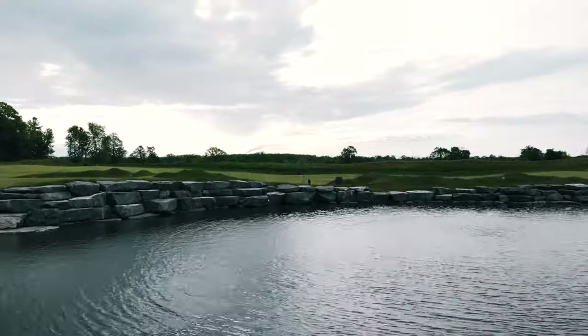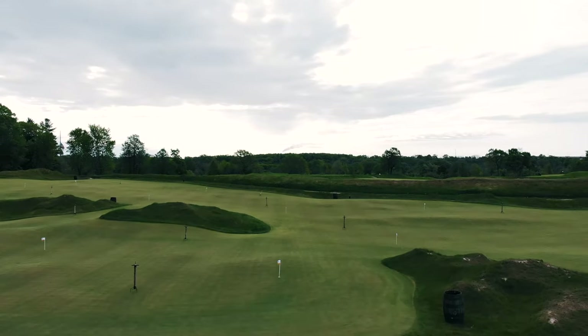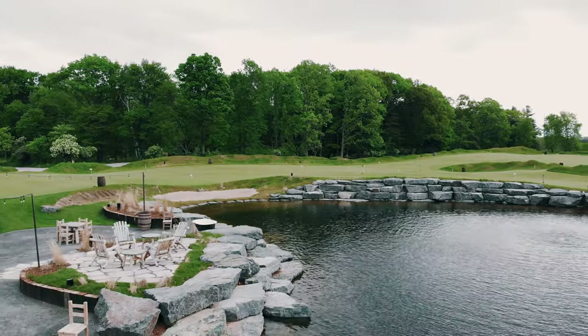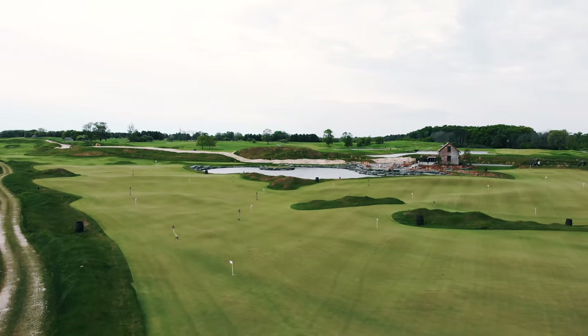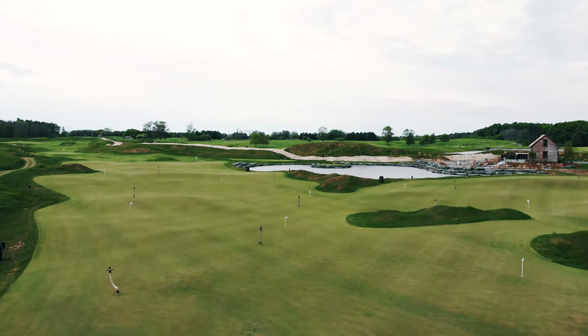We've got music and speakers around the entire putting green, piped into the patio as well. We'll be serving spotted cows like crazy up there, so I think people are going to come up to play and find themselves hanging out for two hours after their round, just hanging around a fire pit.